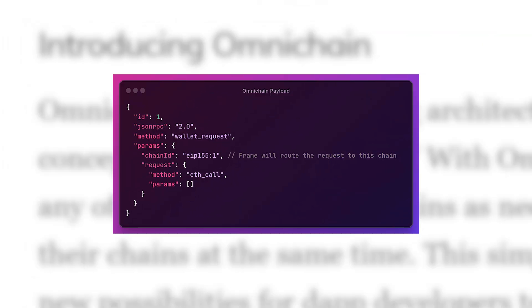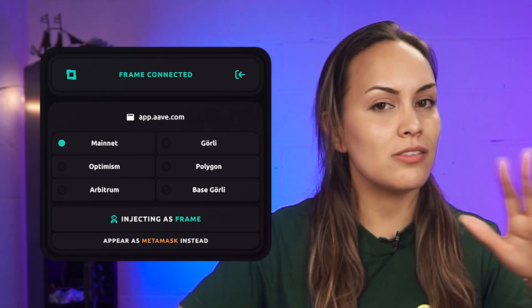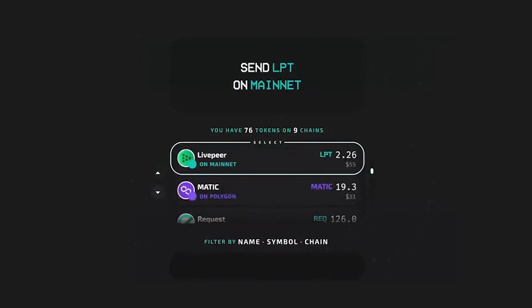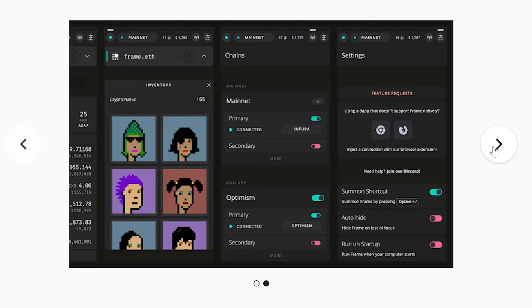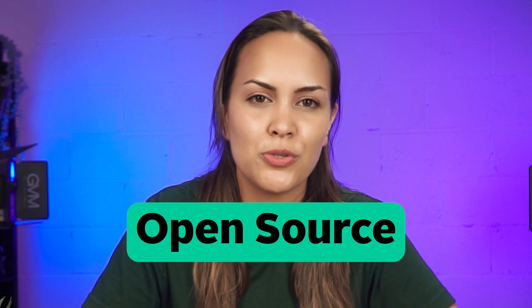Frame's routing architecture, Omnichain, allows dApps to route requests to any of a user's available chains as needed, letting users be on all of their chains simultaneously, making operating across multiple chains seamless. Frame can be installed as an application on Windows, Linux, and macOS operating systems, and the Frame Wallet companion browser extension is available for Chrome and Firefox browsers. The Frame Wallet code is open source.